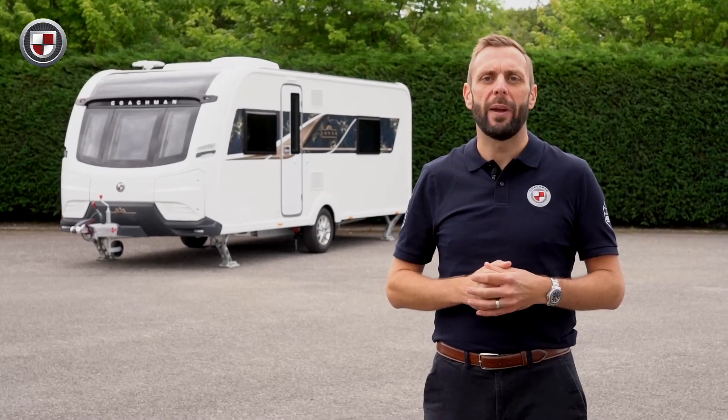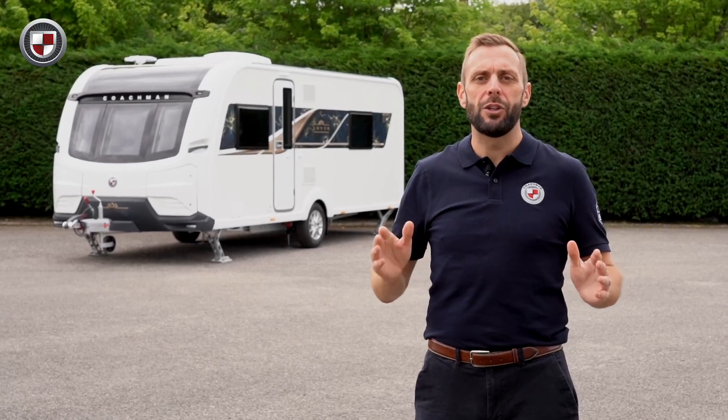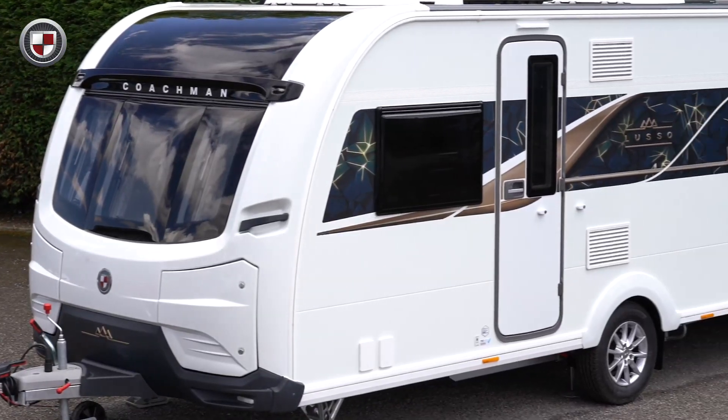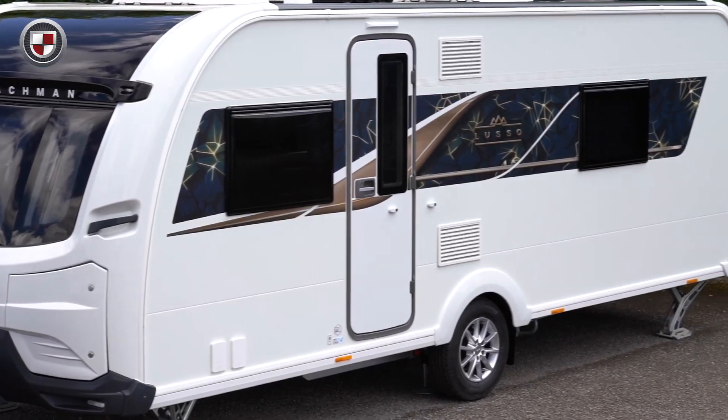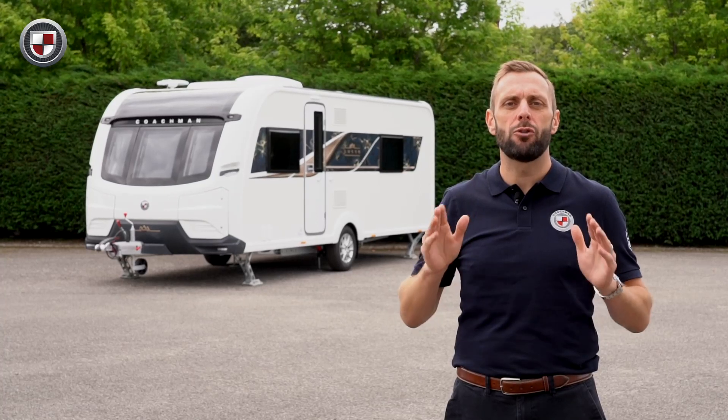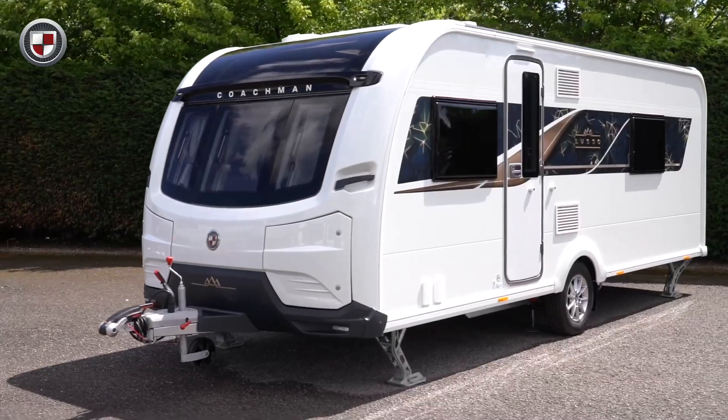Hello, my name's Ben from Coachman Caravans. Today I'd like to show you around the Coachman Luso 1. Since its introduction, the Luso has been viewed as the pinnacle of luxury touring. It has been designed without compromise to create something that is truly special and a pleasure to experience.